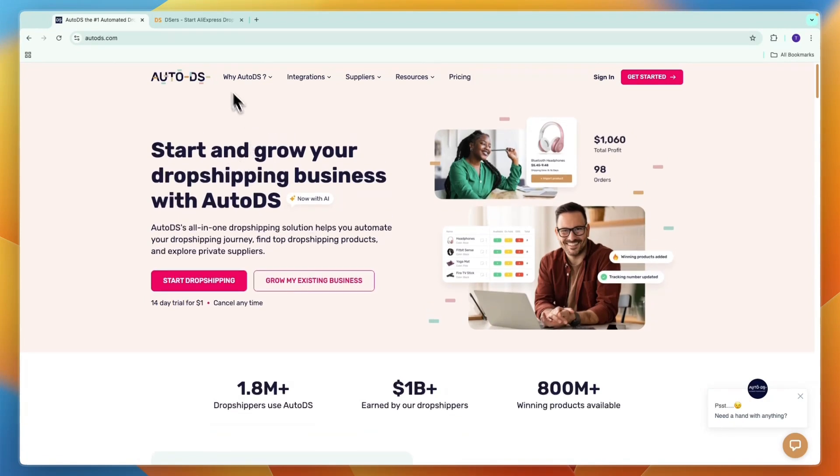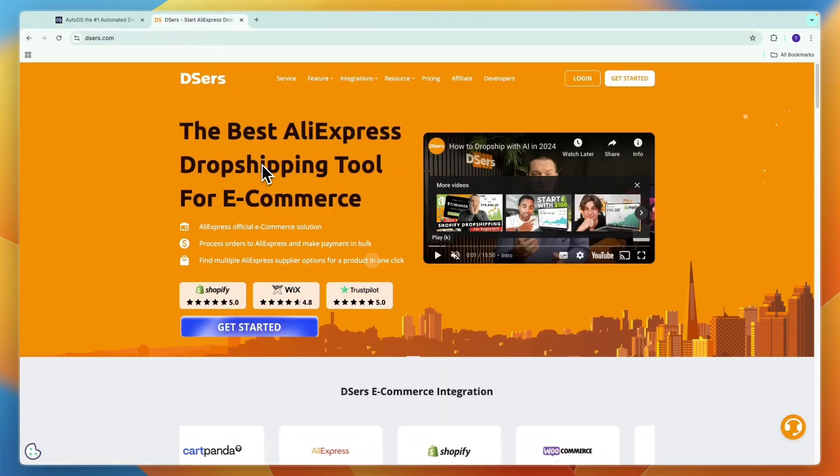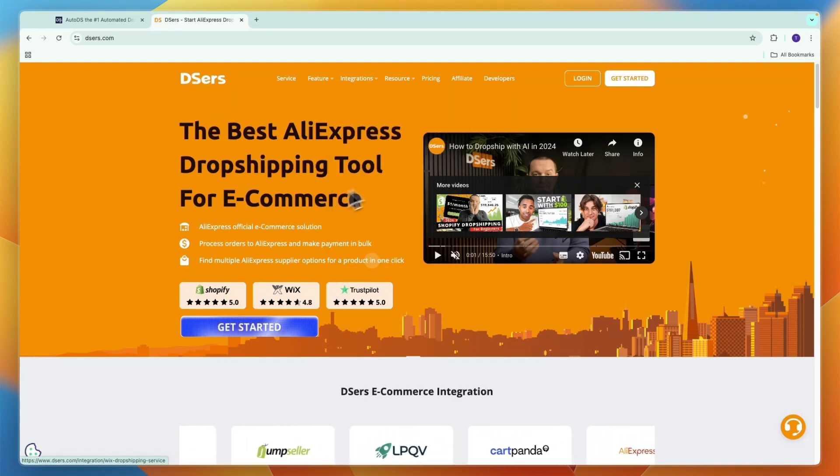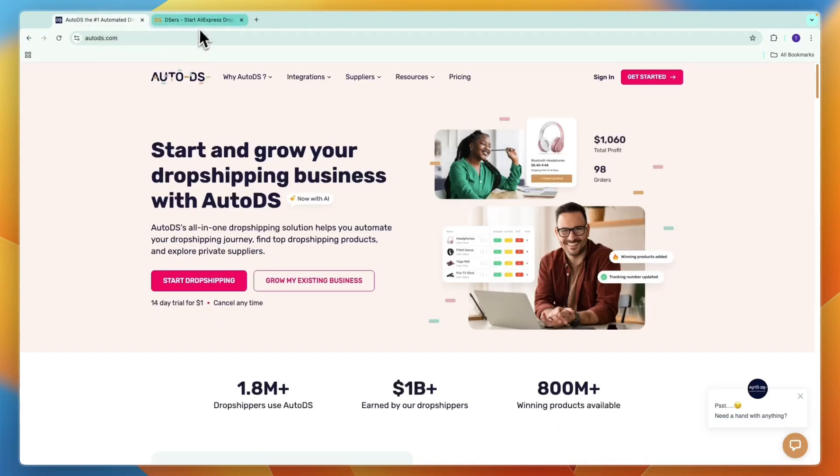First, let's get into exactly what they do, starting with DSers. DSers is an AliExpress dropshipping tool for e-commerce, and it integrates with Shopify, WooCommerce, and Wix. Those are the platforms you can sell on using DSers. You can dropship only from AliExpress — so from AliExpress to Shopify, WooCommerce, and Wix. If that is what you want to do, then DSers can help you do that, and so can AutoDS.